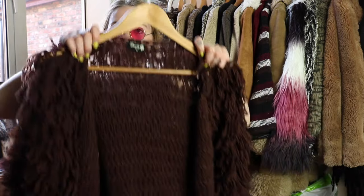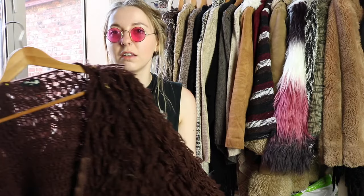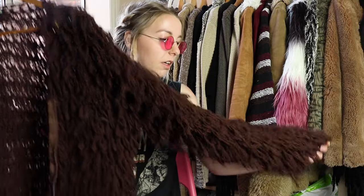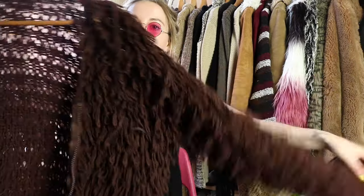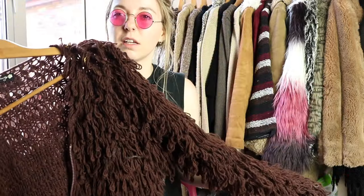Moving on to some knitwear, which seems so inappropriate because it is literally boiling — it's like 24 degrees and I've been sweating all day — but at least I'm ready for next winter. First thing was this shaggy brown jacket. I seem to always buy them and then give them away and then I'm dying to get another one, so I have this one. It's brown, it's got a zip which is a bit different. I think this was maybe like 3 euros.